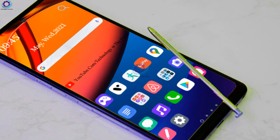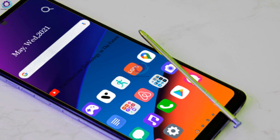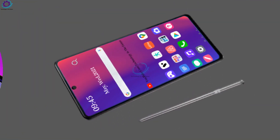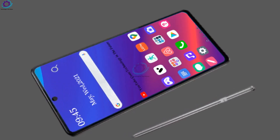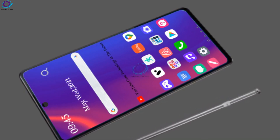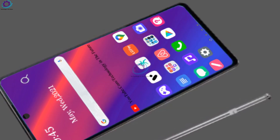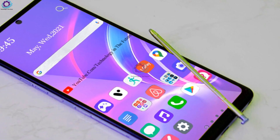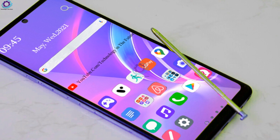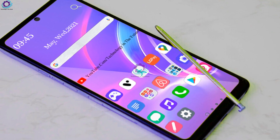The LG Stylo 7 is equipped with a 4500 mAh non-replaceable lithium-ion battery charged via USB Type-C, with support for fast charging for a quick refill. Connectivity options include 4G VoLTE, Wi-Fi 802.11, Bluetooth v5.0, mass storage device, USB charging, and a 3.5mm audio jack.